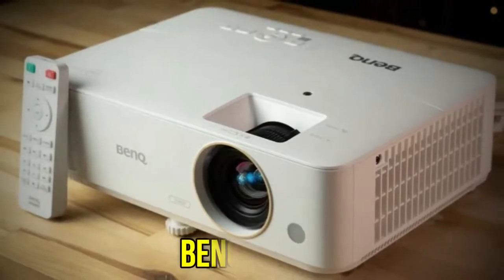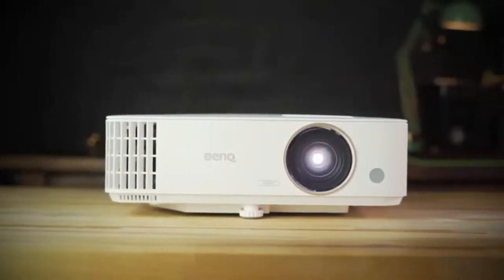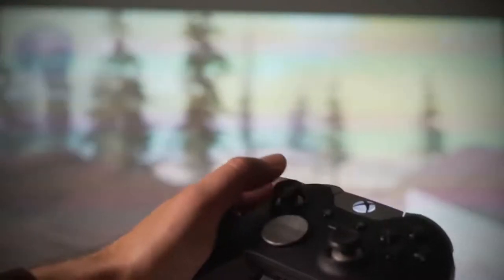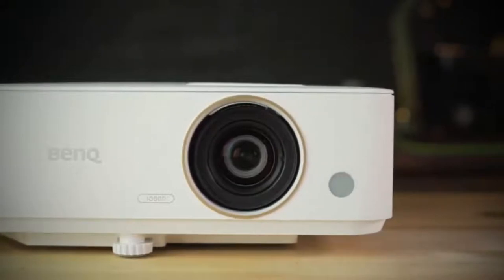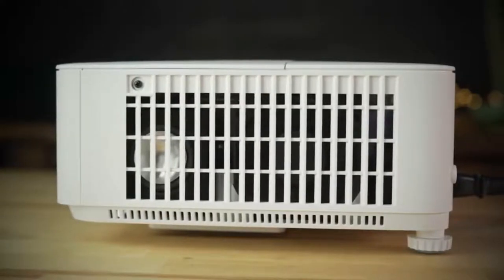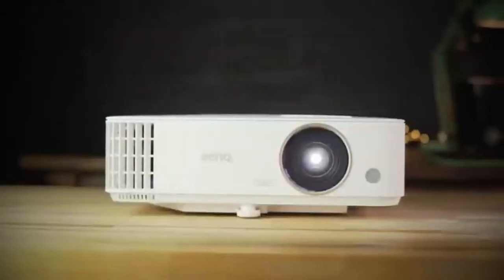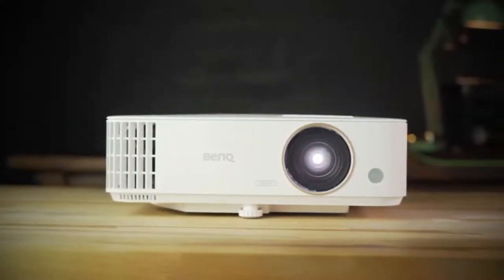Next on the list we have the BenQ TH685. Consider the TH685 if you wish to avoid using an external audio system, at least temporarily. It's also available with Android TV for $799 as the TH685i. It has exceptional onboard audio due to a chamber speaker that produces high-quality sound and significantly more volume than the 5W standard would suggest. A 3500 ANSI brightness rating, a 6.2lb weight for easy portability, support for HDR10 for watching 4K HDR movies down-converted to the projector's native 1080p, and support for HLG — the HDR standard for broadcast and streaming TV — round out this model's excellent characteristics for backyard movies.